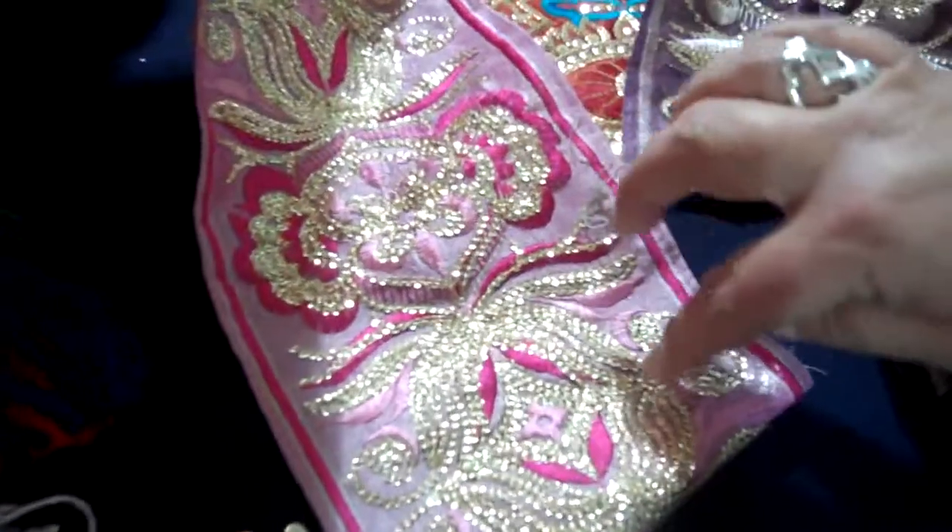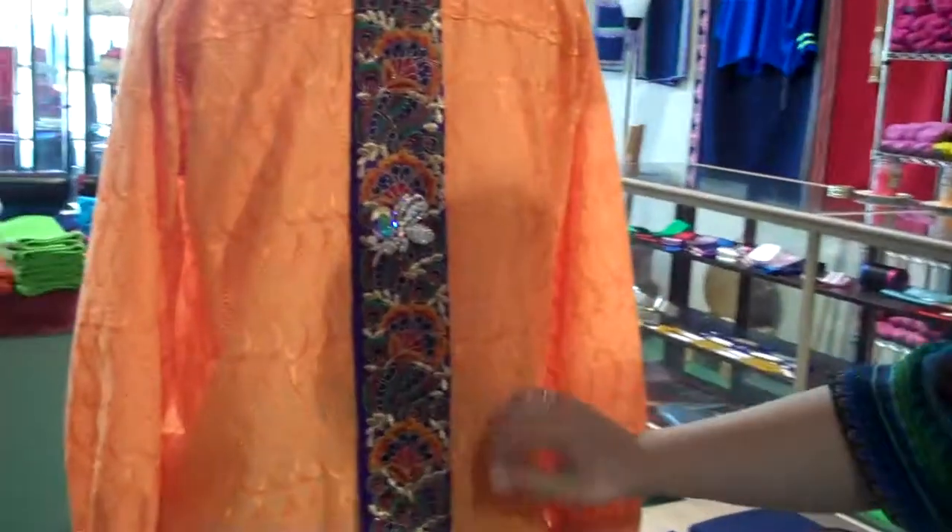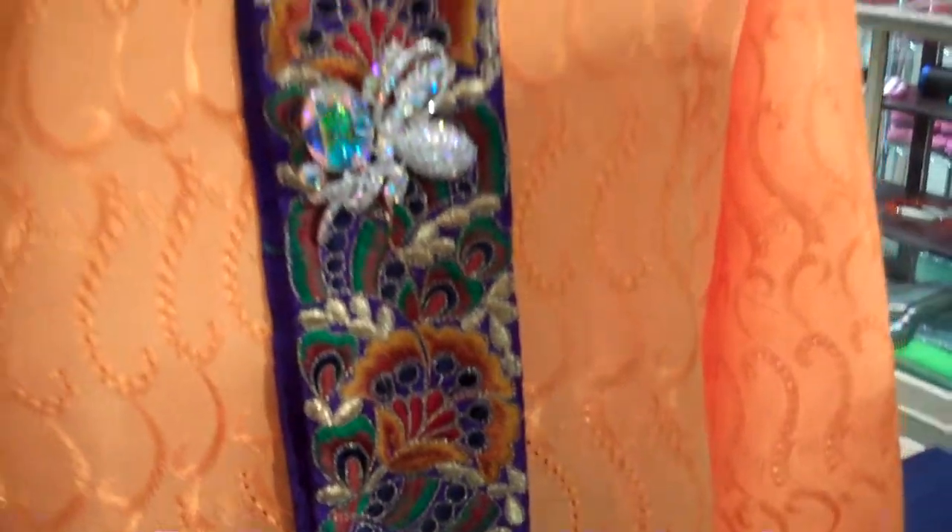Over here we have a nice hot pink that has fuchsia with sequin running through it. On the mannequin we have a very heavily embroidered piece with gold and orange — this actually has a purple background that's absolutely stunning.